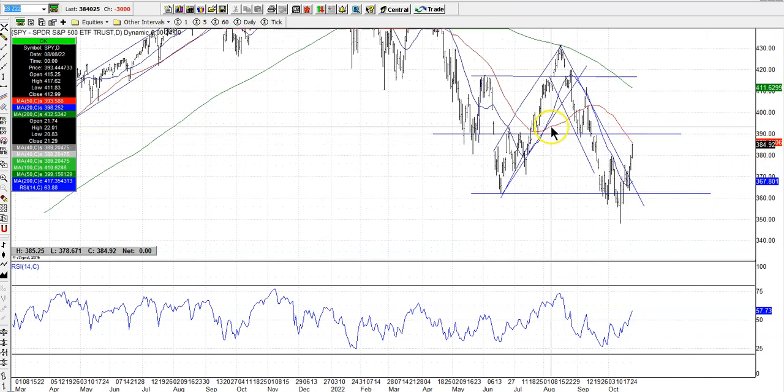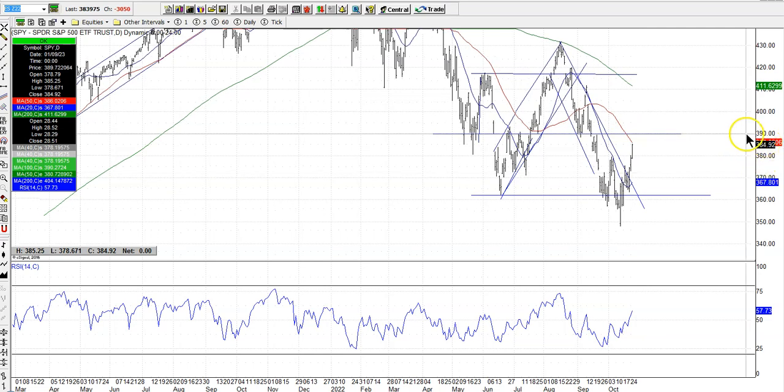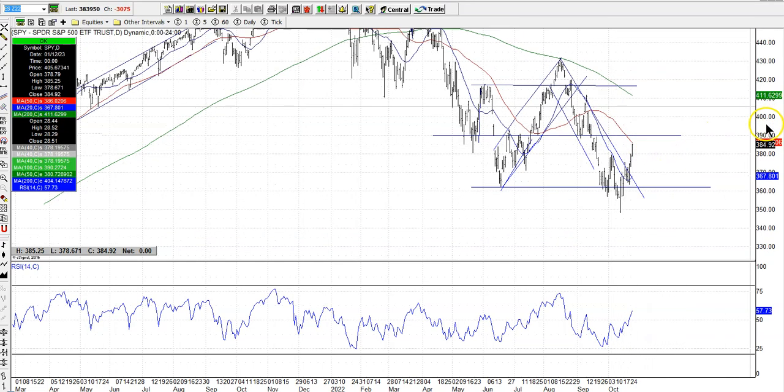So now we're looking at the 50-day moving average, which I have on my chart here — this is a 50-day simple moving average. It almost got to it yesterday, closed at $384.92, so just under 385. Here's the 50-day moving average lurking right around 385 or so.